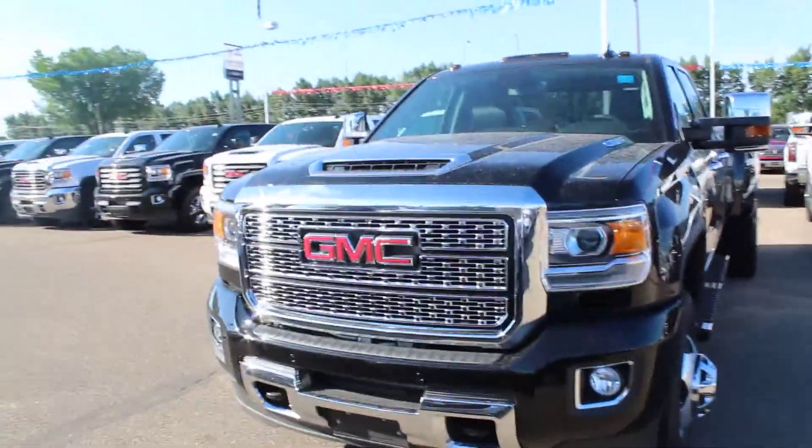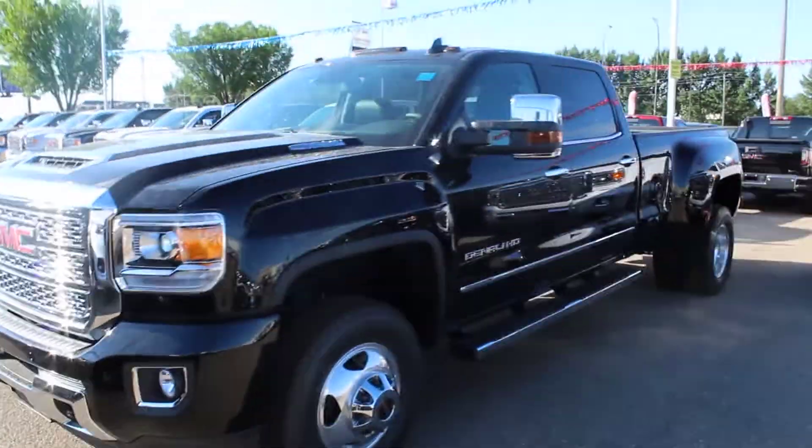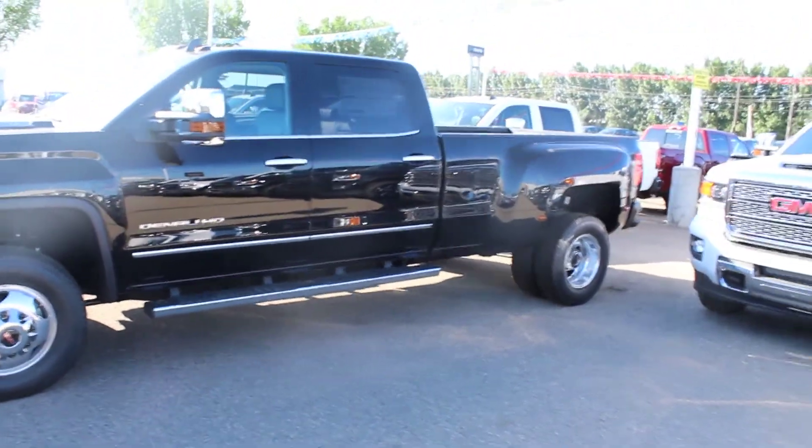Once again, this is a 2018 GMC Sierra Denali HD in black. It's available here at Davis GMC Buick in Medicine Hat. So come on out and take a look, or take it for a ride.